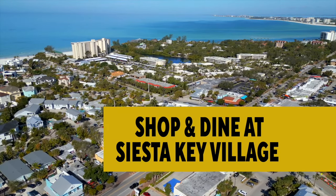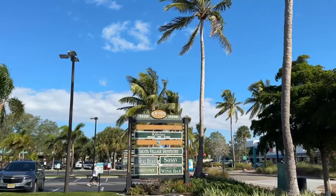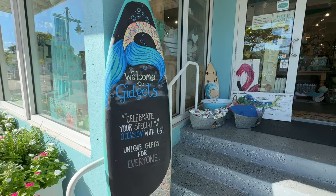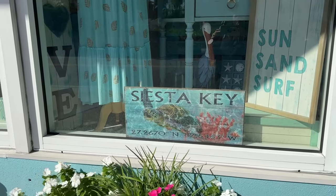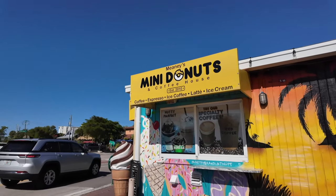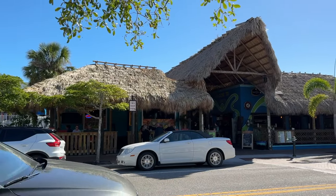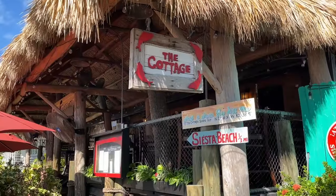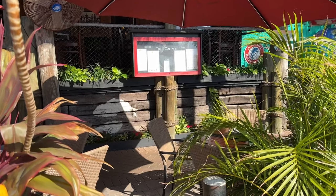Siesta Key Village is the main hub for shopping and dining on the island. It's a charming and lively area with colorful buildings and palm trees. Here you can find a variety of shops selling souvenirs, clothing, jewelry, art, and more. You can also enjoy some delicious food and drinks at one of the many restaurants and bars in the village. Popular places to eat include The Cottage, which serves fresh seafood and global cuisine in a cozy setting.